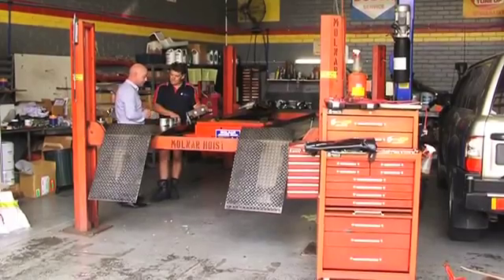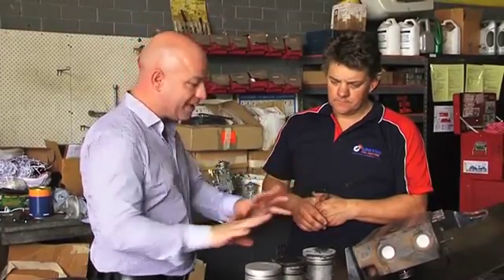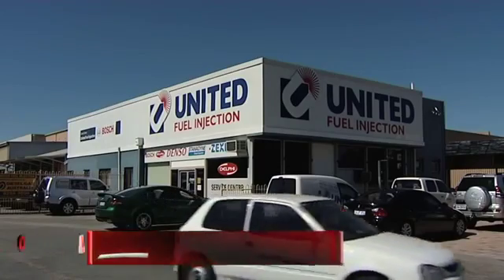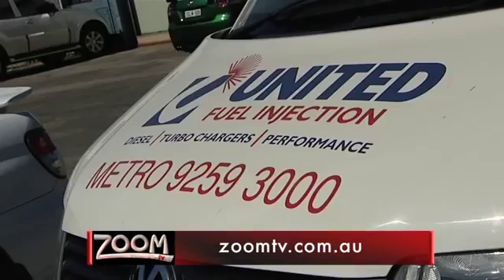Now Matt, if anyone wants a pyro gauge, can you take care of it? Absolutely, just give us a call or come in and we'll get one organized. It sounds like a very cheap fix for what could be a major repair. Absolutely — five or six hundred dollars for a gauge versus a ten thousand dollar engine rebuild. Easy decision as far as I'm concerned. If you want to know more, go to unitedfuel.com.au or follow the links from ZoomTV, or grab our free iPhone app.